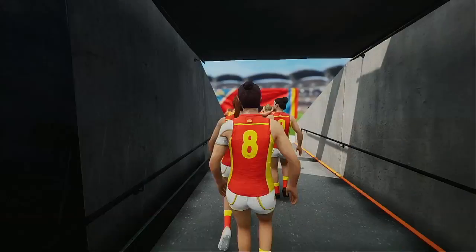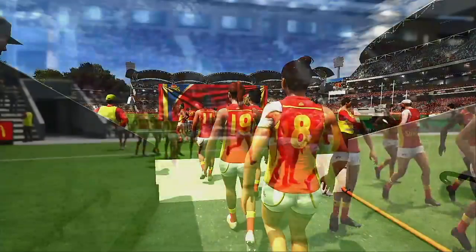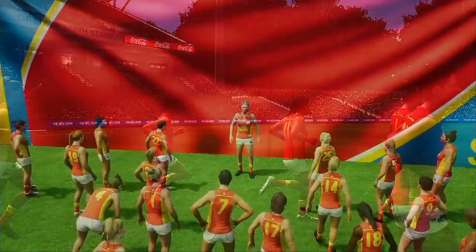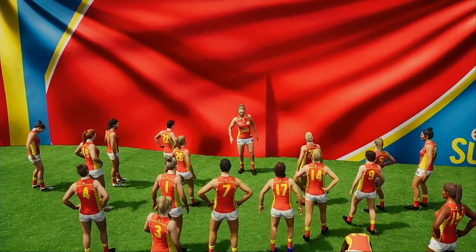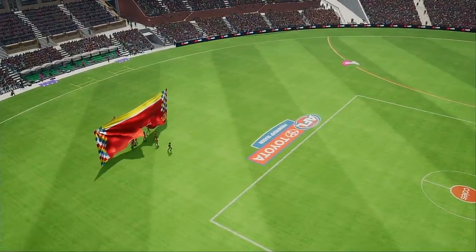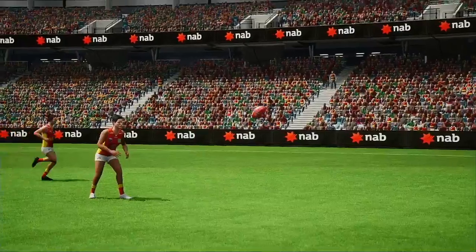Today it's Adelaide versus Gold Coast. They run on in full confidence, looking sharp, and the crowd are appreciating it. The cheer squad's hard work is paying off — the banners are looking great. It's a big, big field battle today.